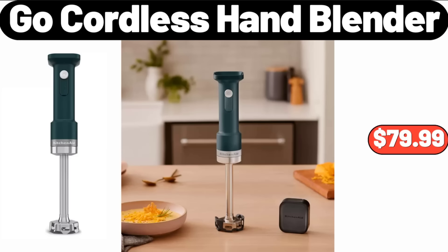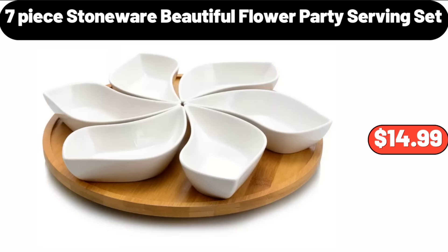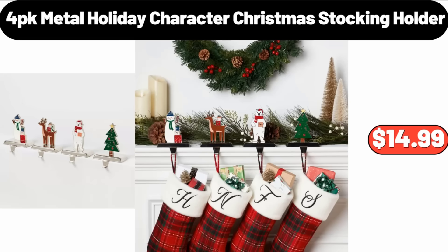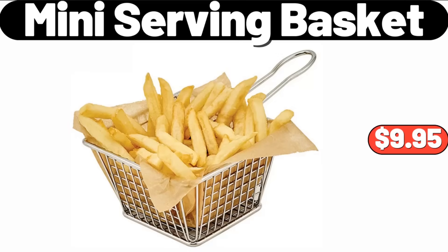Go Cordless Hand Blender, $79.99. 7 Piece Stoneware Beautiful Flower Party Serving Set, $14.99. Merry Christmas Cord Doormat, $11.99. 4 Pack Metal Holiday Character Christmas Stocking Holder, $14.99. Mini Serving Basket, $9.95.